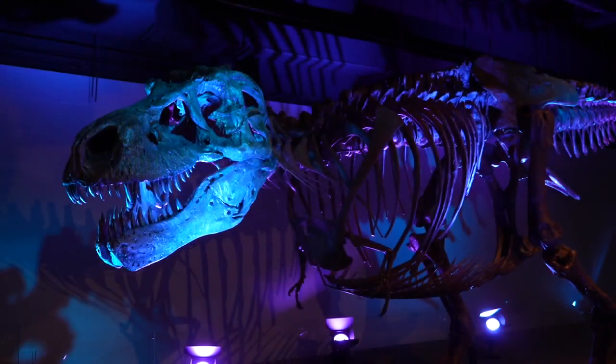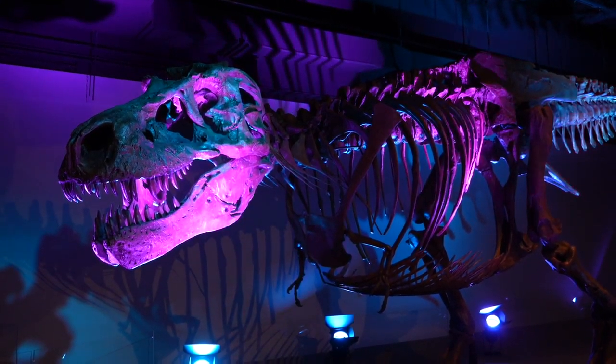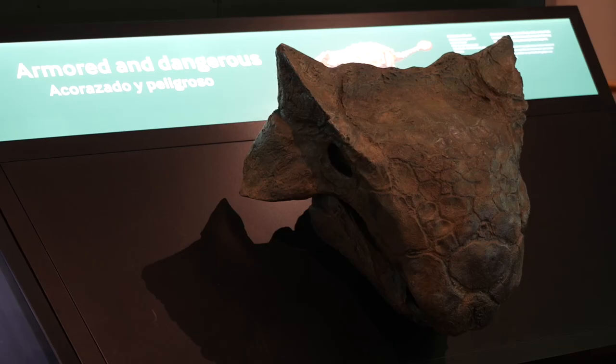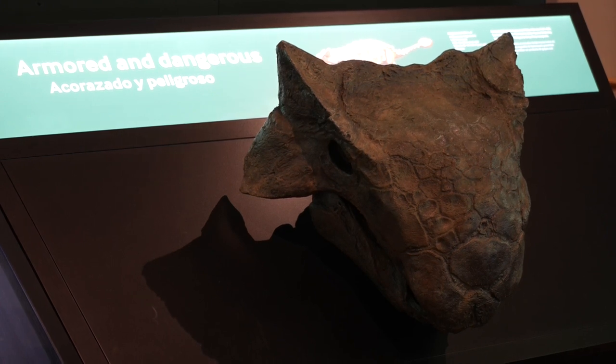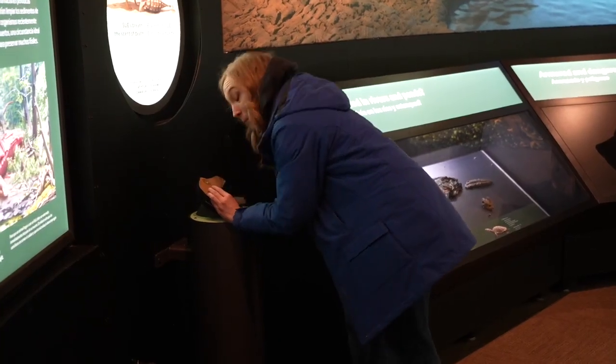The Sue the T-Rex experience features a full-scale cast of Sue, as well as a full-size fleshed-out replica. Sights and sounds will surround the exhibit, with a chance to get hands-on — touching the texture of dinosaur skin, and if you're brave enough, taking a whiff of Sue's breath.